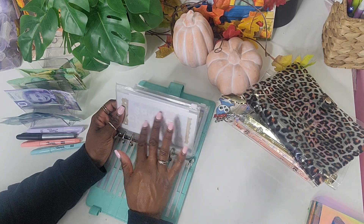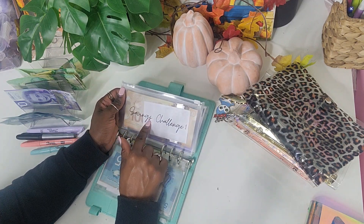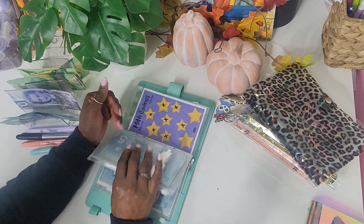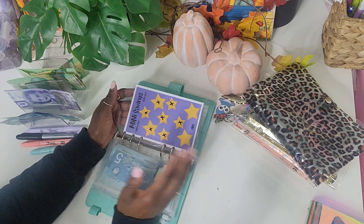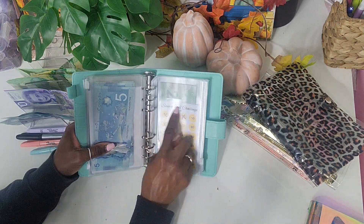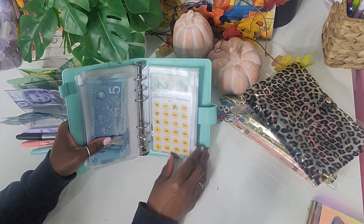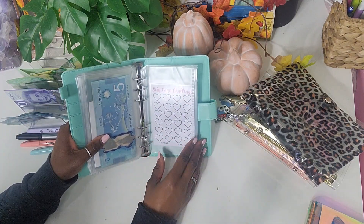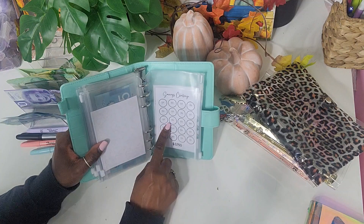So we have the $1,250 savings challenge that I've already started and I'm almost done. We have our savings challenge for my birthday trip next year to Jamaica. We have a mini savings that I contribute to with rollover money. Then I created this one — it's called 'Save a Bill,' where I save the denominations I have and it should give me $510, which is not bad. I also added a self-care challenge.